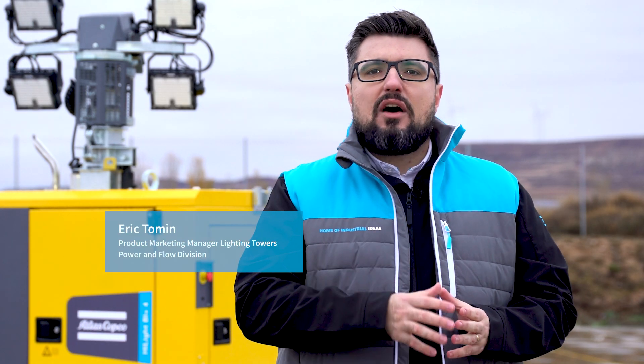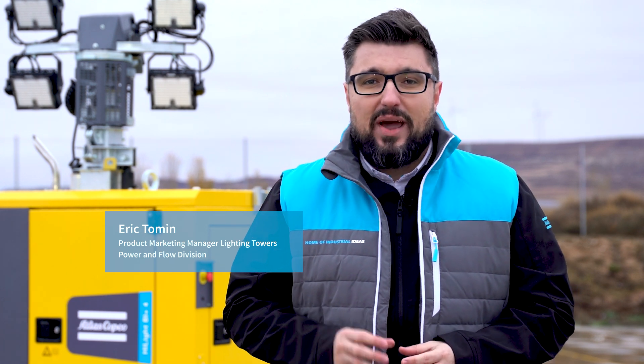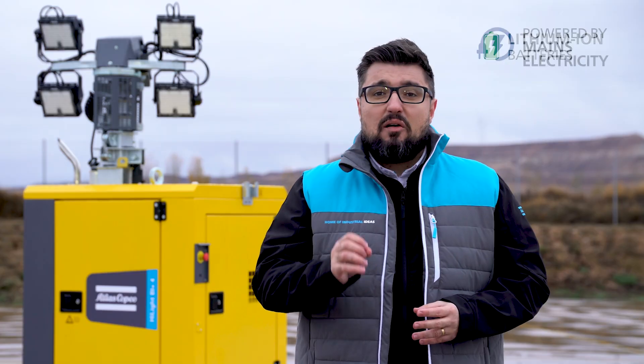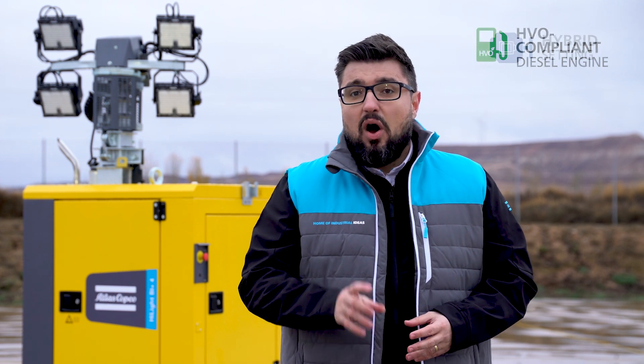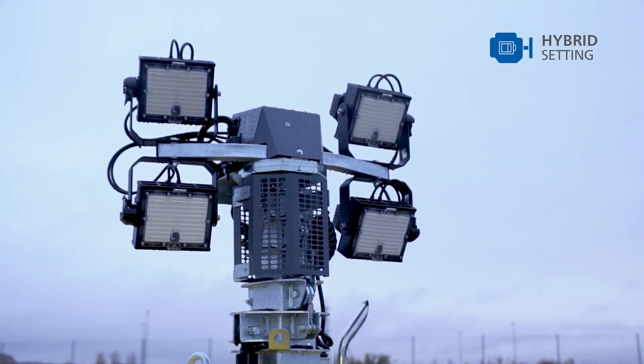The Highlight BI Plus 4 combines the use of lithium-ion batteries with a low consumption Stage 5 diesel engine, and it has four operation modes for maximal flexibility. It can be powered directly from mains electricity, from its lithium-ion batteries, from its ATVO-compliant diesel engine, or from a hybrid setting to make the most of the energy available.